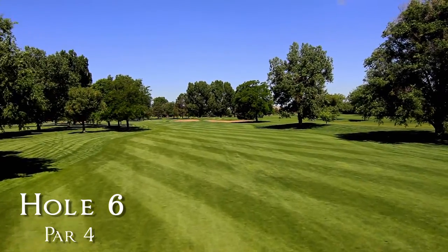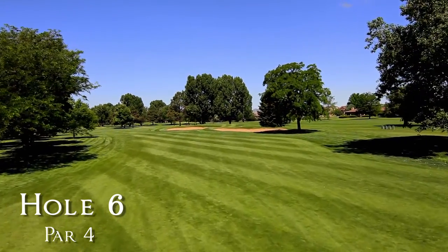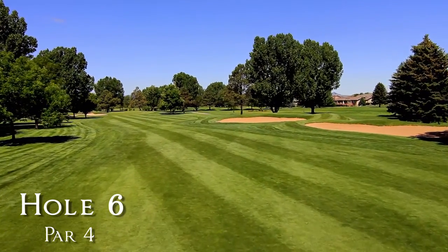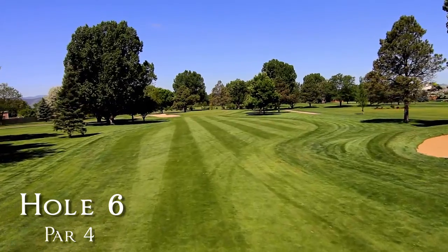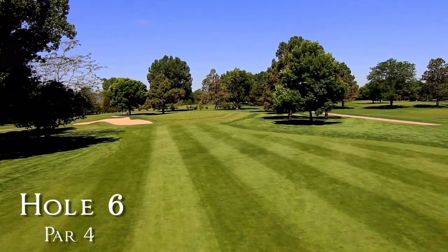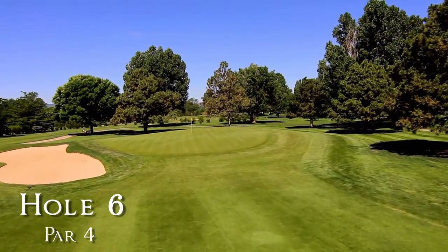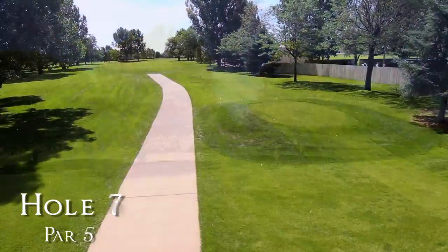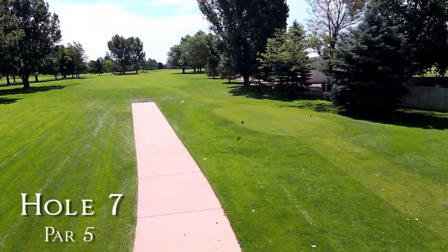Hitting from the forward tees gives you a straight shot at the fairway and green. The architect designed number 7 to be a three-shot par five with a right dogleg which you must negotiate during your tee shot.